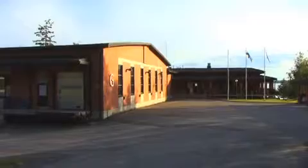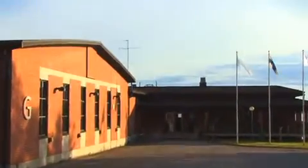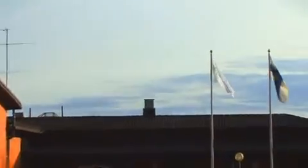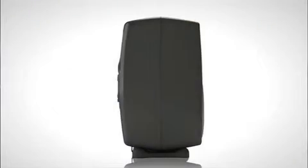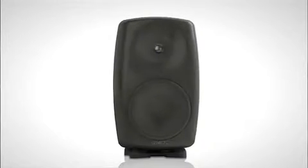Welcome to the Genelec factory in East Salmi, Finland. This is the place where we've been designing our state-of-the-art active monitoring loudspeakers for more than 30 years with excellent results. Our topic today is the most advanced loudspeaker product in the professional market, the 8260A 3-way DSP loudspeaker system.